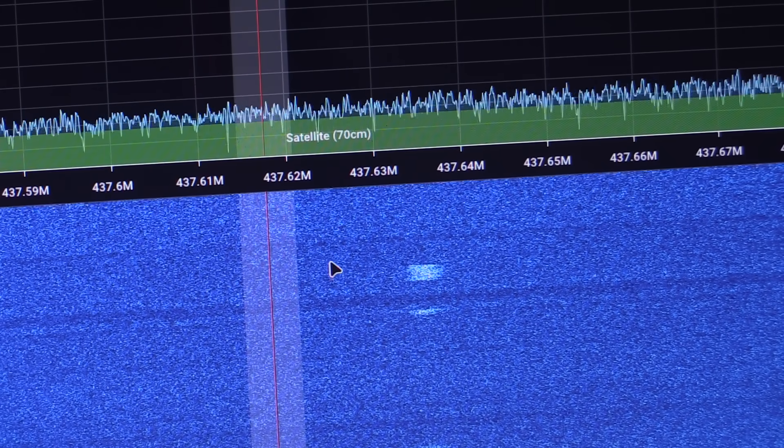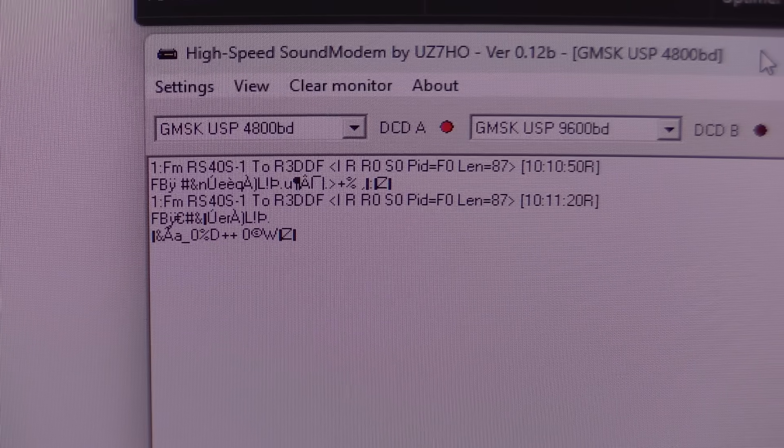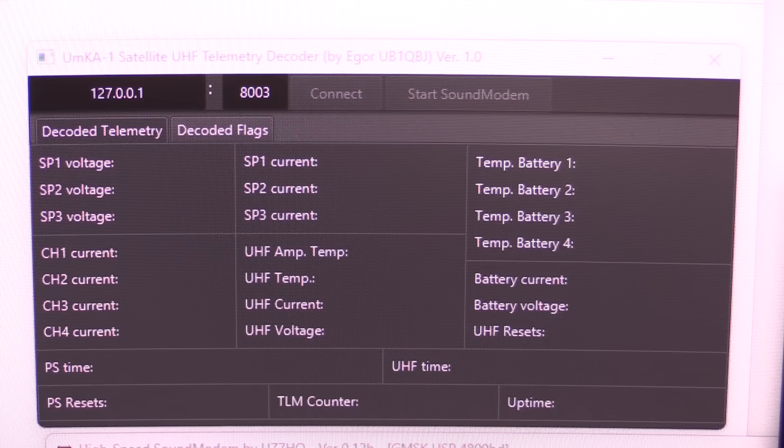Playing this back, I'm getting the same deal again — just telemetry bursts. I am getting the data packets coming through, however I'm still not getting anything in the telemetry panel, even when I'm connected to the modem server.